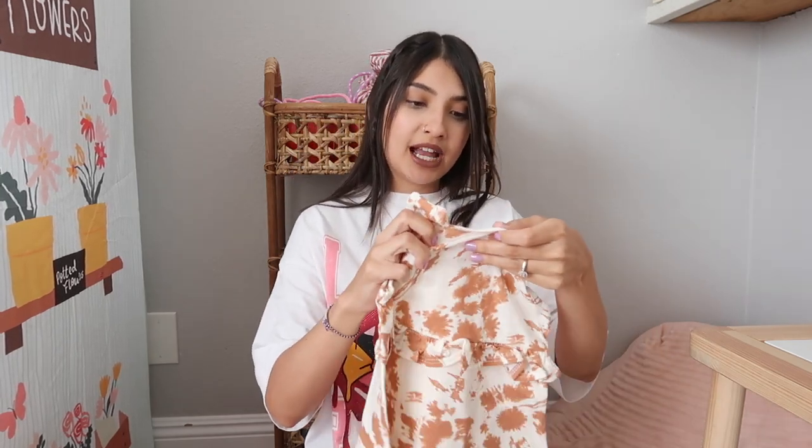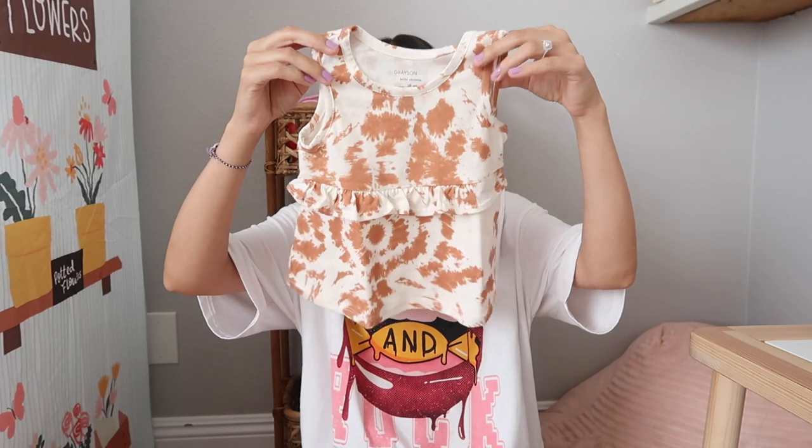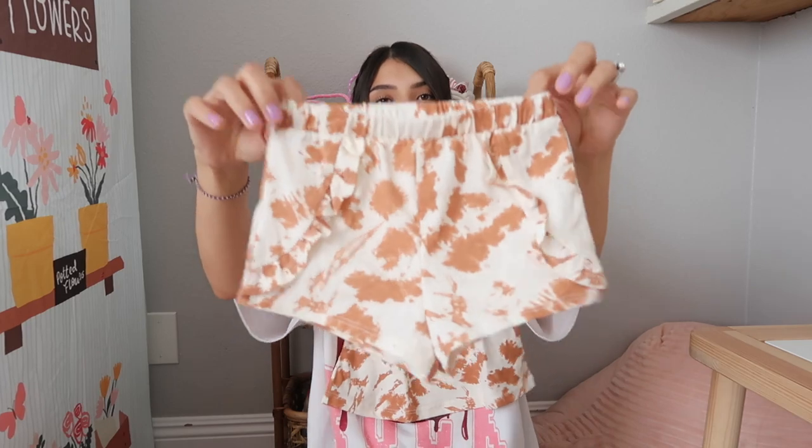This is the last set I bought Jade as far as outerwear goes. I did get her a bunch of stuff from Kate Quinn recently but I already shared that haul over on my Instagram. This set is from Target — it's the brand Grayson Mini, which has the cutest clothes. It's a little top with ruffle detailing in the front and it came with matching shorts. Super cute, perfect for summer.